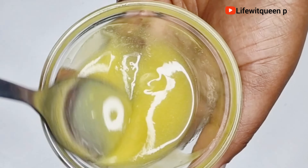Olive oil is amazing for moisturizing your hair, reduces hair breakage, and is great for damaged hair as well. The next ingredient I'm going to be adding is almond oil — almond oil helps to soften your hair.